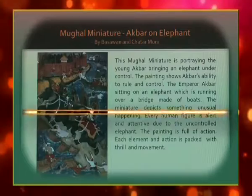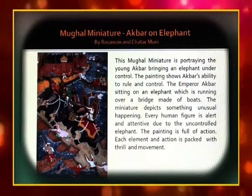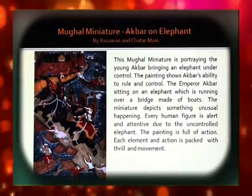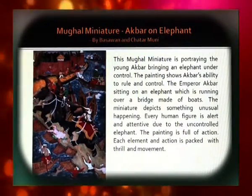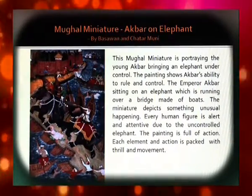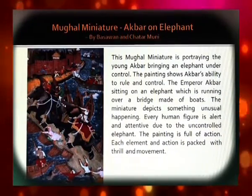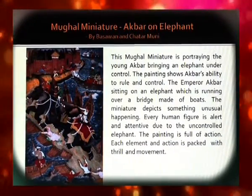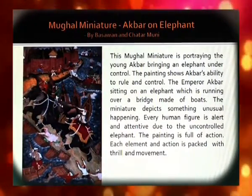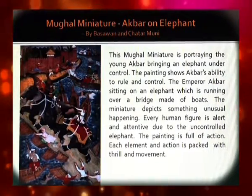The Mughal Miniature 'Akbar on Elephant' by Basavan and Chatar Muni portrays the young Akbar bringing an elephant under control. The painting shows Akbar's ability to rule and control. Emperor Akbar is sitting on an elephant running over a bridge made of boats. The miniature depicts something unusual — every human figure is alert and attentive due to the uncontrolled elephant. The painting is full of action, and each element is packed with thrill and movement.